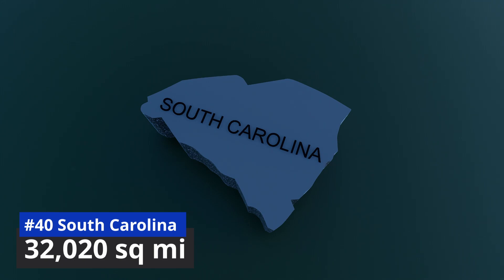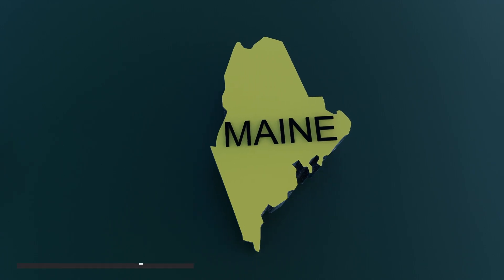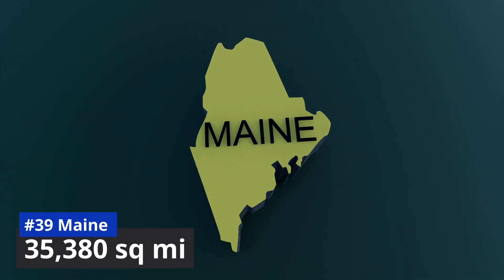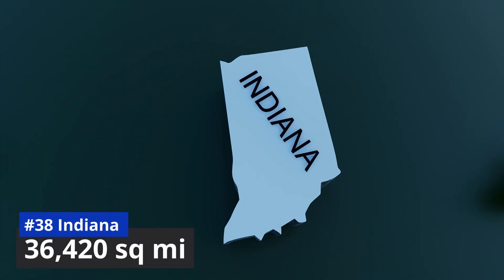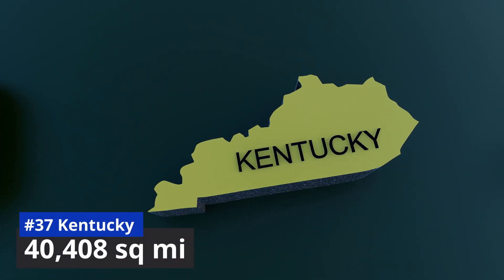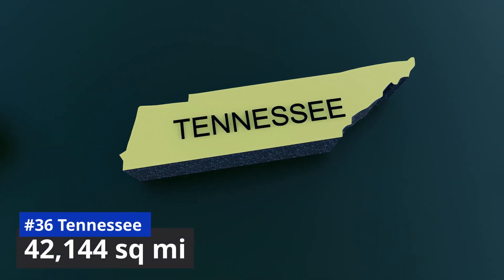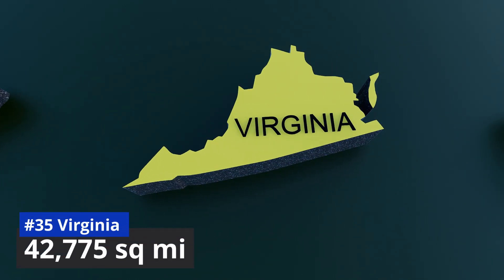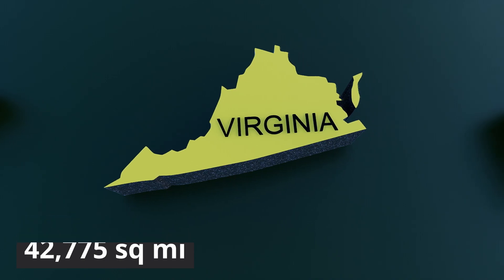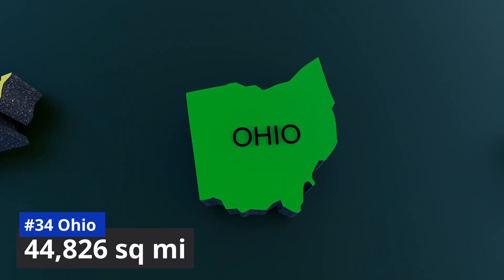Number 40: South Carolina, 32,020 square miles. Number 39: Maine, 35,380 square miles. Number 38: Indiana, 36,420 square miles. Number 37: Kentucky, 40,408 square miles. Number 36: Tennessee, 42,144 square miles. Number 35: Virginia, 42,775 square miles. Number 34: Ohio, 44,826 square miles.